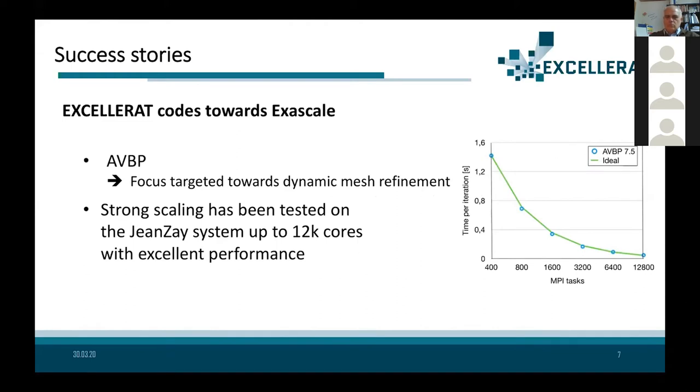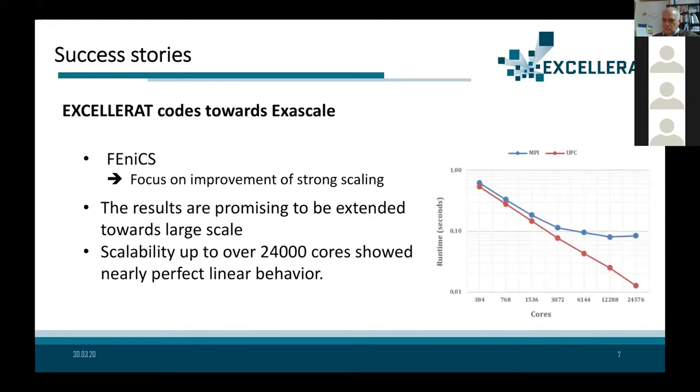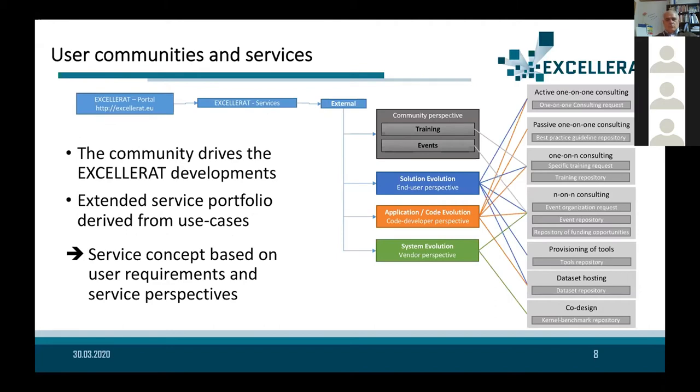Regarding ABVP at Surfax, they have been incorporating dynamic mesh refinement and demonstrated very good scaling with this new feature, while also working on porting to GPUs with new interesting results. For Phoenix, they demonstrated strong scalability of the code in engineering applications, obtaining almost linear scalability over 24,000 cores.